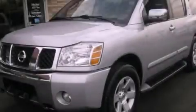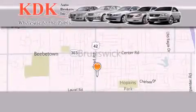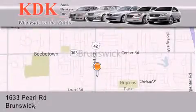This automobile won't last long at this price. Call and arrange a test drive now. Thank you for considering KDK Auto Brokers in Brunswick, Ohio for your next pre-owned vehicle.